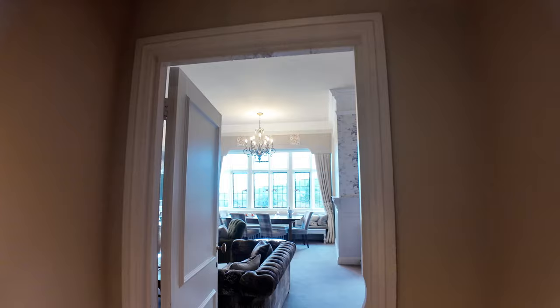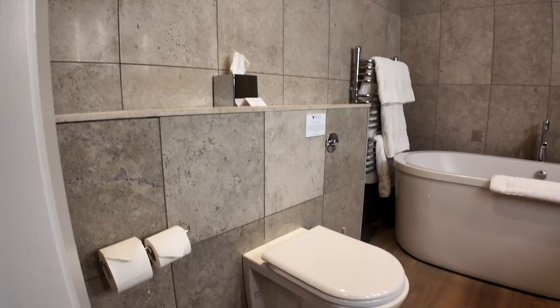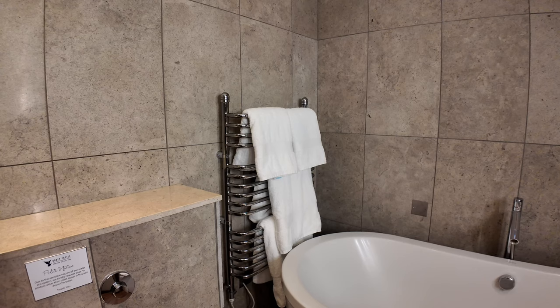Welcome to one of the grand staterooms here at Bovey Castle, located in Dartmoor National Park in Devon. This is the bathroom — just there you've got the toilet. Plenty of space to put your belongings, and then just here in this bathroom we've got this really large bathtub. Just imagine having a soak in that and relaxing, and then you've got the towel radiator and the towels just next to the bath.